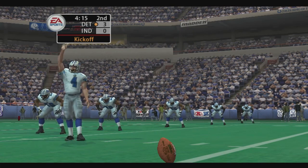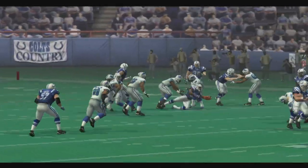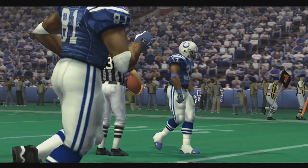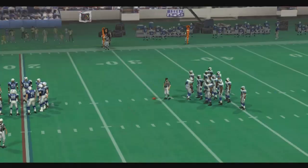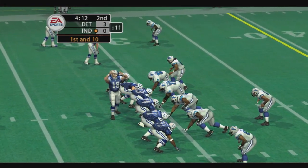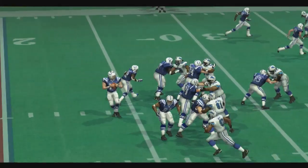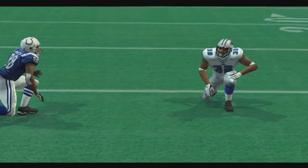The Lions are lined up for the kickoff. Not a bad kick, they'll set up for the return from the 13-yard line. The offense takes over after they were unable to get any points on their last drive. So they have first and ten here. Looks like he's changing the play — gets rid of it, and the little lob doesn't find its intended receiver.